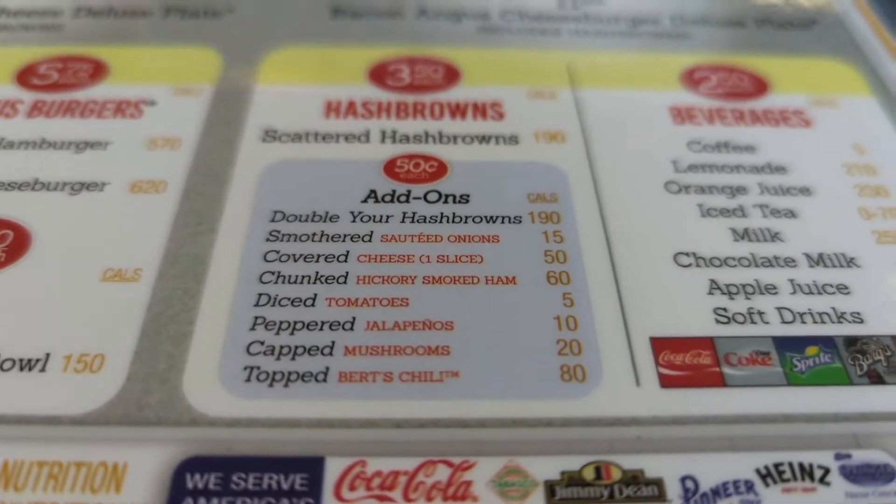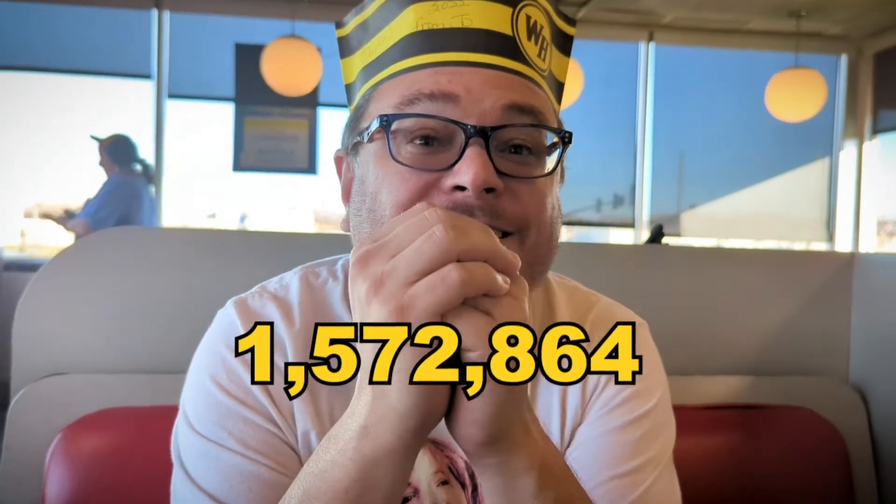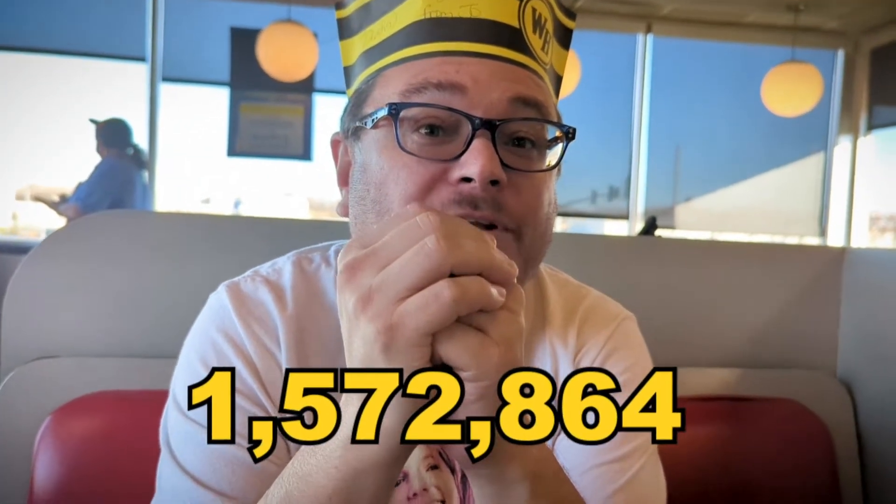I'm so excited for my double hash browns all the way. The staff at this particular Waffle House are incredible and hooked me up with a hat when they found out what I was doing. Bringing it back to Waffle House — Waffle House corporate actually claims that there is over 1,000,000 — in fact, 1,572,864 possible combinations of hash browns.